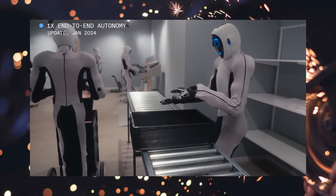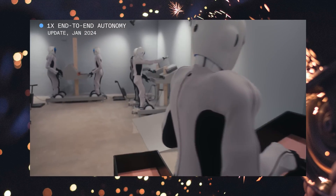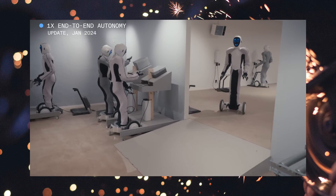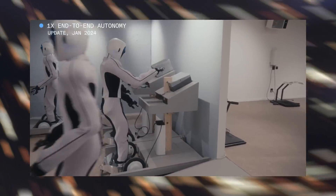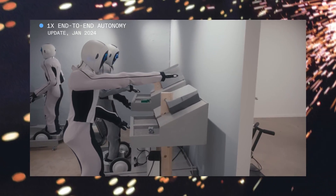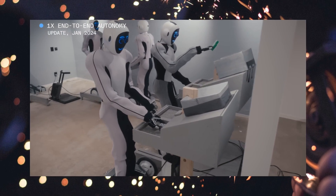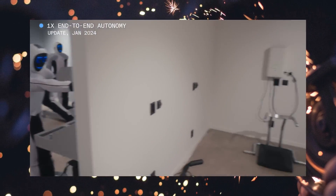This is a remarkable achievement and a huge leap forward for the fields of robotics and artificial intelligence. The EVE robot demonstrates that it is possible to create general-purpose humanoid robot workers that can learn how to do things by themselves using purely end-to-end AI from data. This opens up a whole new world of possibilities and applications for robotics, as well as new challenges and opportunities for humans.